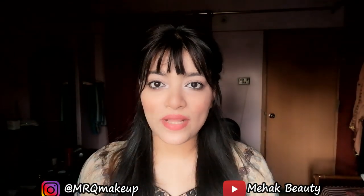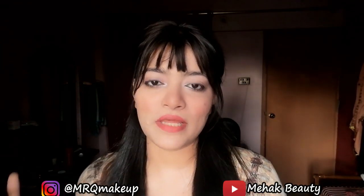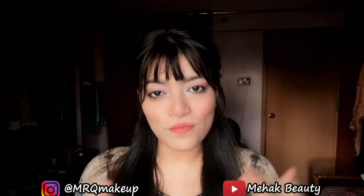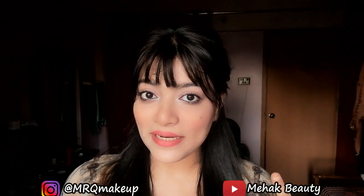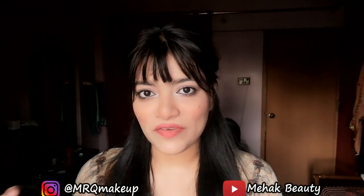Hey guys, Assalamu Alaikum! This is Khirubab Khadri and welcome back to my channel. Today I am going to do some unboxing of gifts and packages and share it with you. If you are watching this, please subscribe to this channel, like this video, and let me know in the comments. So let's start the video!